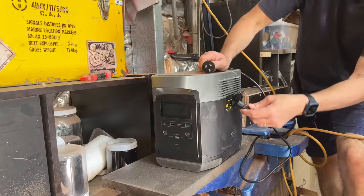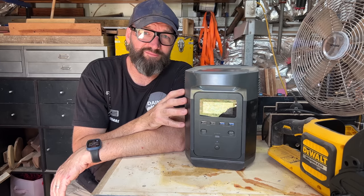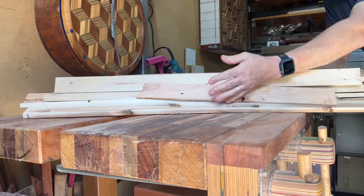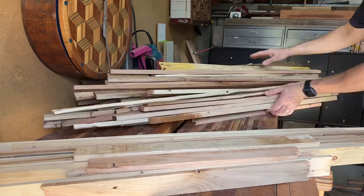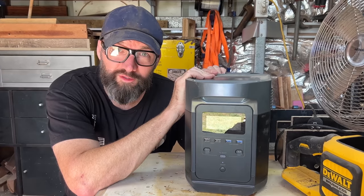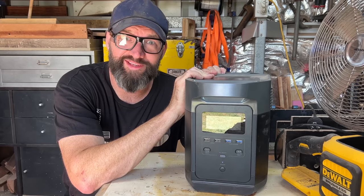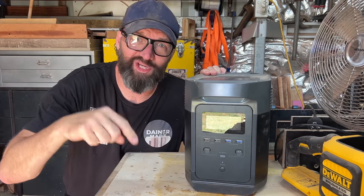I live in a cyclone zone part of the world, so picture this: the power has gone out, the fridge and freezer are melting, everyone is hot and sweaty and getting frustrated. You can bring the EcoFlow out to the shed and get some woodwork done. Also, there are massive Black Friday deals happening right now — check out the link below.